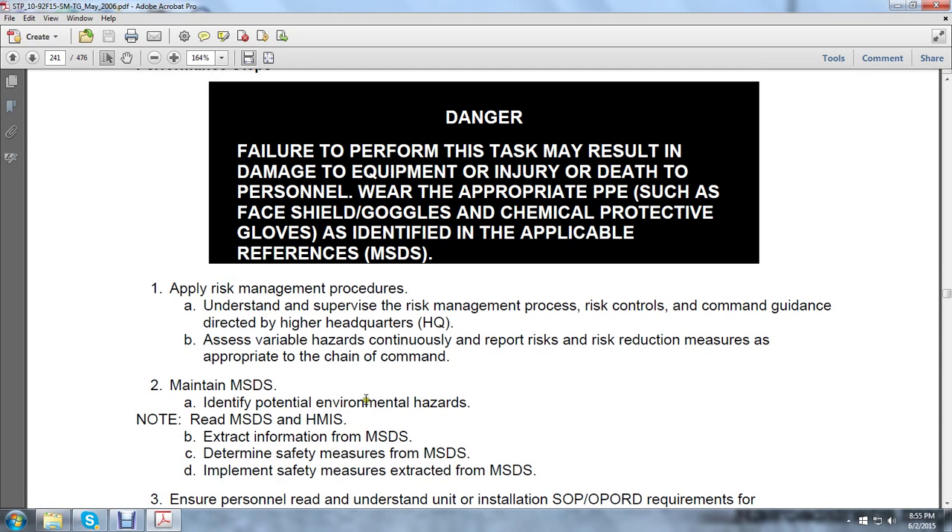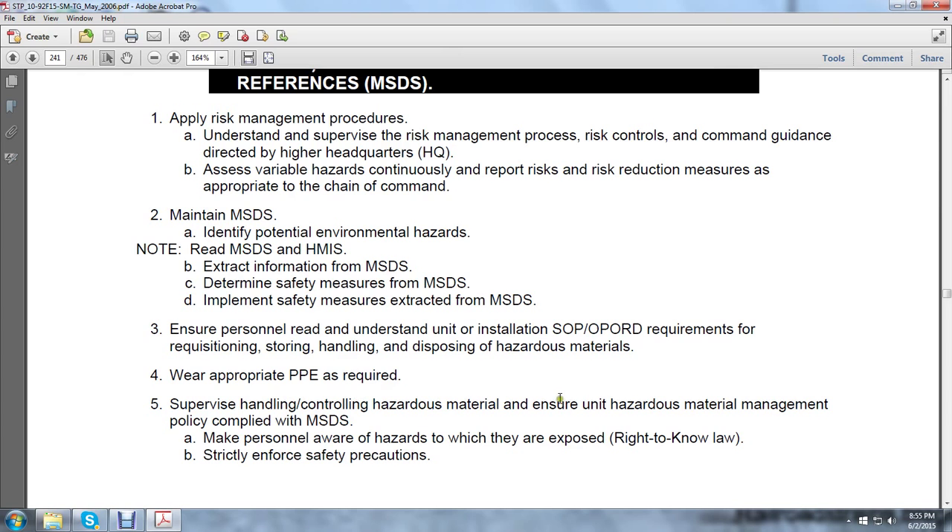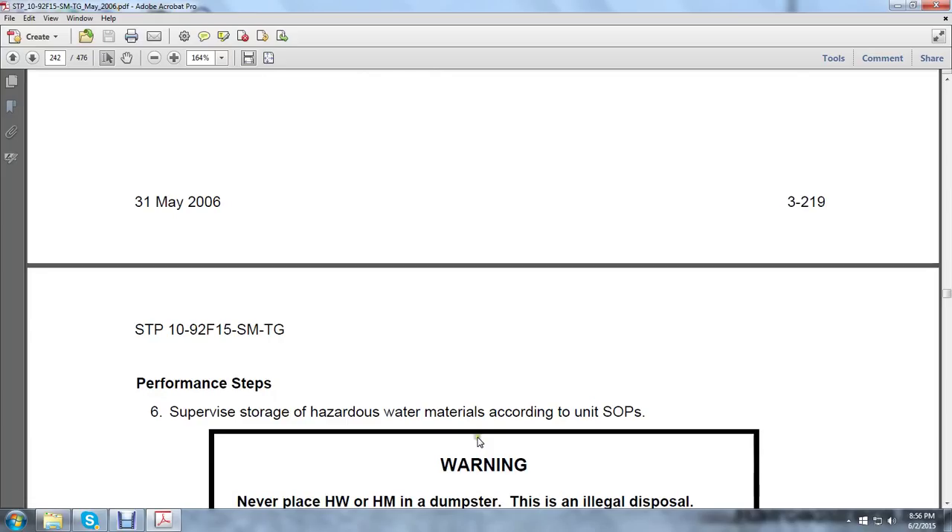Ensure personnel read and understand the unit/installation standard operation procedures or operation orders, requirements for requisition, storing, handling, and disposition of hazardous material where appropriate protective personnel equipment is required. Supervise handling and controlling of hazardous materials, ensuring the unit's hazardous material management policy complies with the material safety data sheet. Make personnel aware of the hazards to which they are exposed — right-to-know law — and strictly enforce safety precautions.